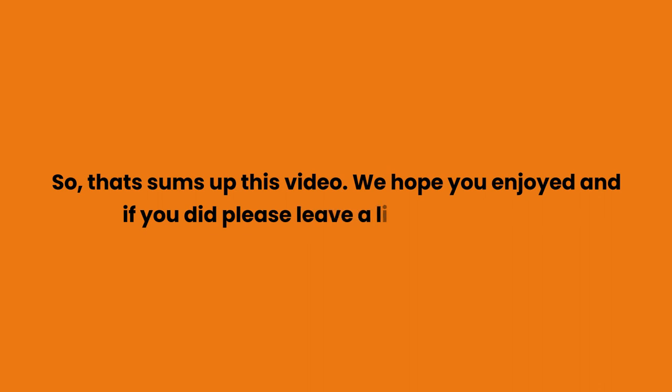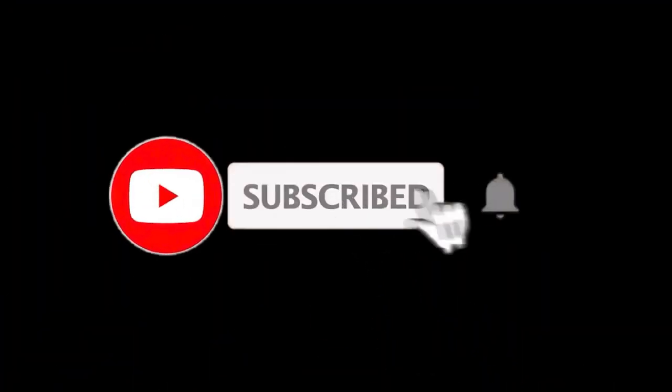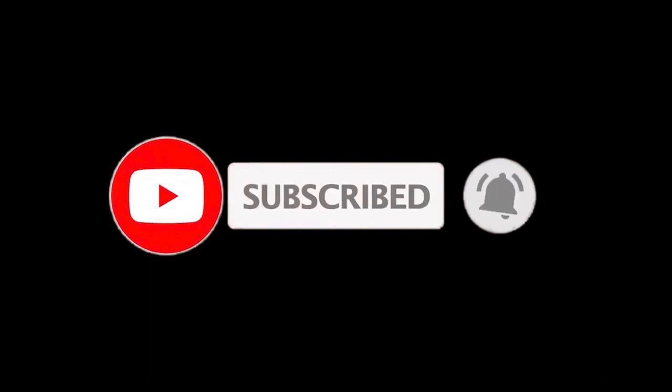So that sums up this video. We hope you enjoyed, and if you did please leave a like on the video. If you are new here, press the subscribe button and hit the bell icon. Until next time, have a great day!